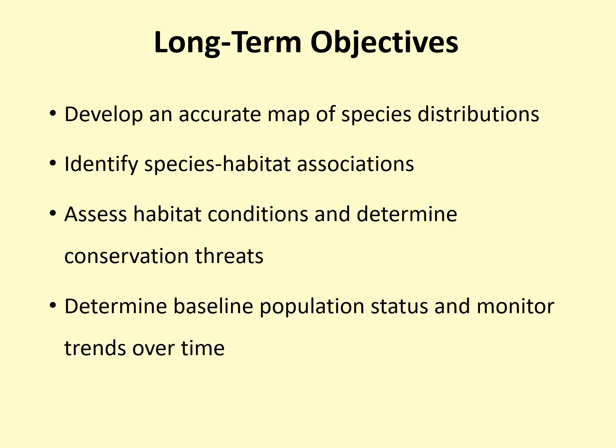Finally, we would like to determine baseline population status for our bees and monitor trends in population size over time — specifically, whether our bumblebee populations are increasing, decreasing, or staying about the same. This concludes the introduction portion of the training. Please watch all the training videos if you are new to the project.